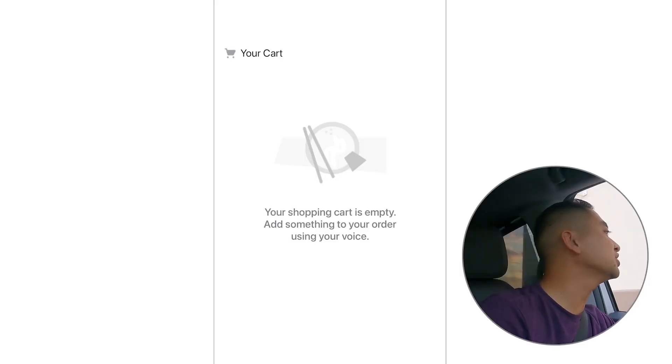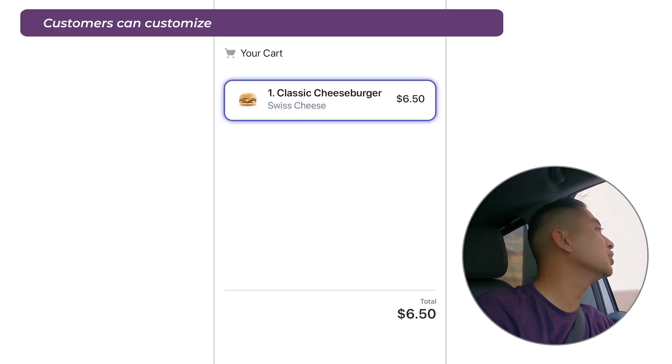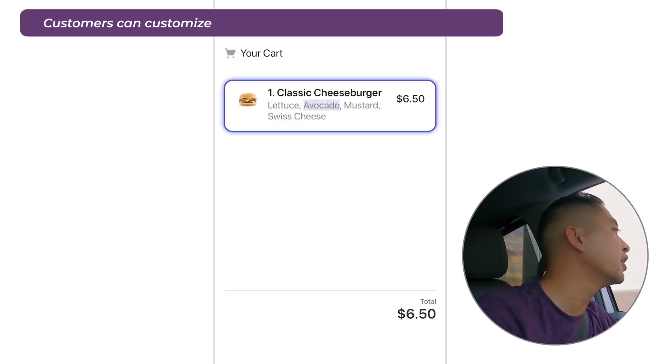I'll have a classic cheeseburger with Swiss cheese, mustard, lettuce, avocado, and a fried egg.